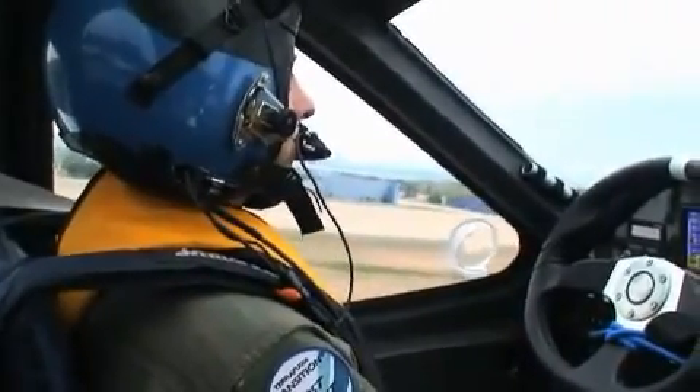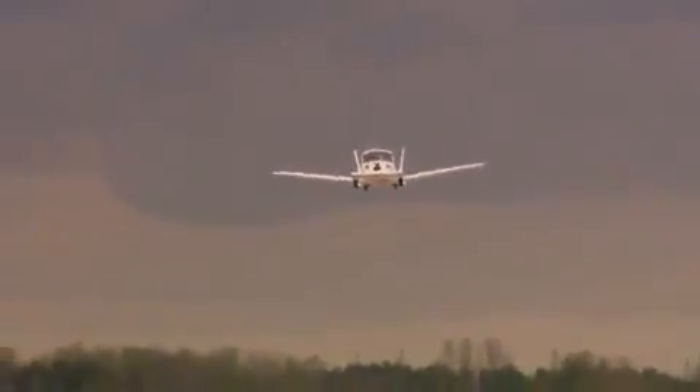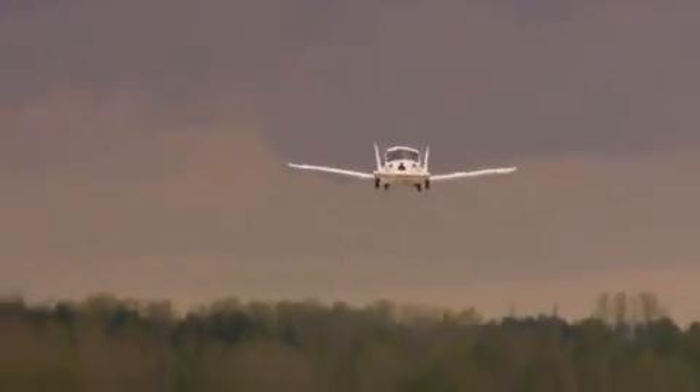The Transition flies like a really nice airplane. I've flown 20 to 30 different airplanes in my career, and the Transition is by far the easiest airplane to land. It's smooth, controllable, and very stable.